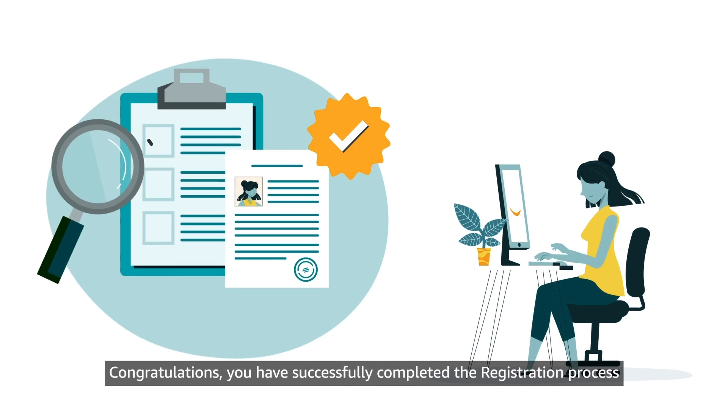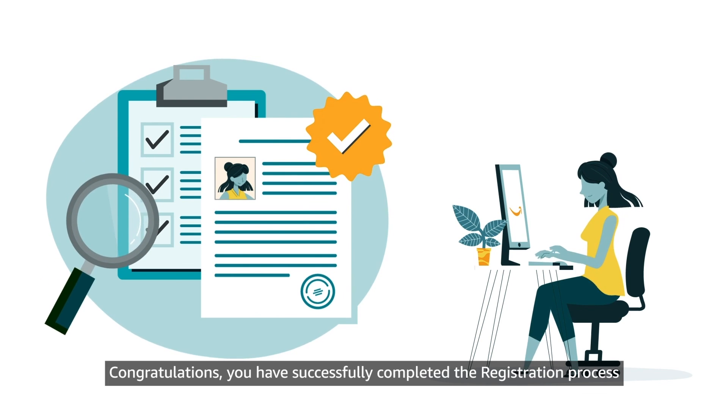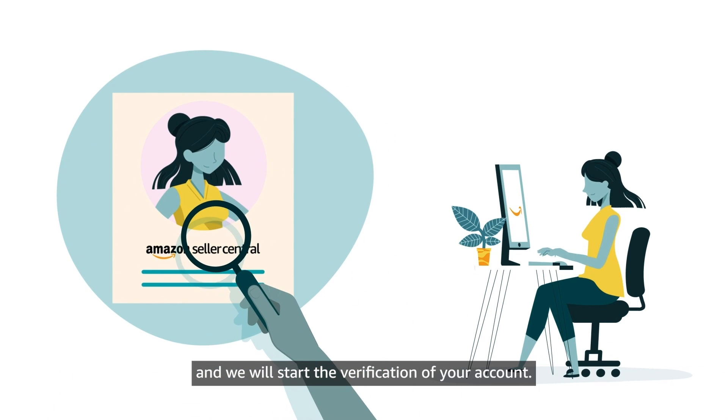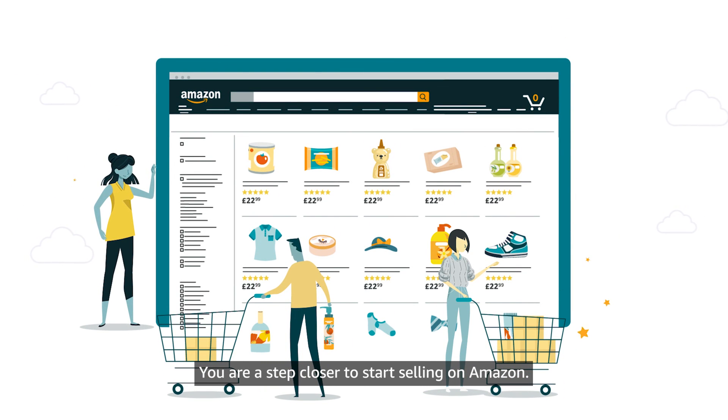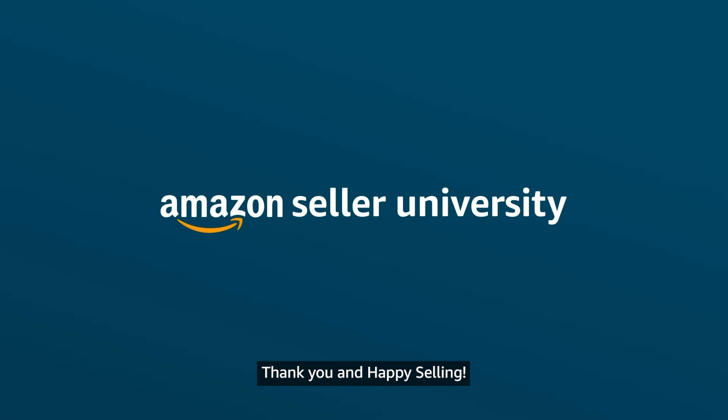Congratulations! You have successfully completed the registration process and we will start the verification of your account. You are a step closer to start selling on Amazon. Thank you and happy selling!